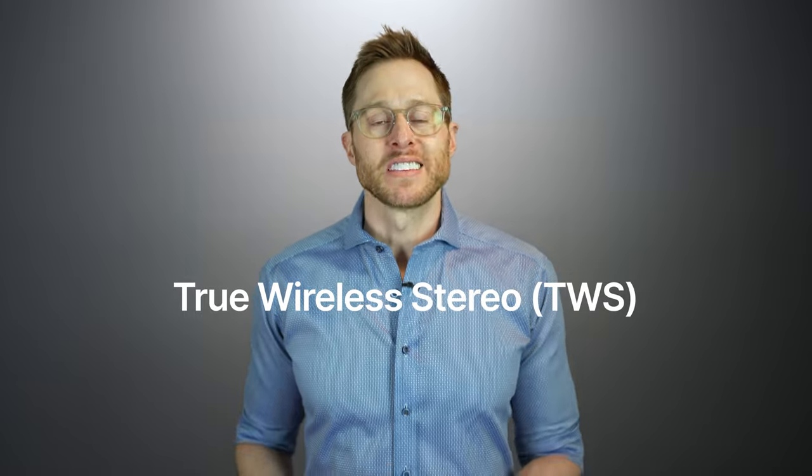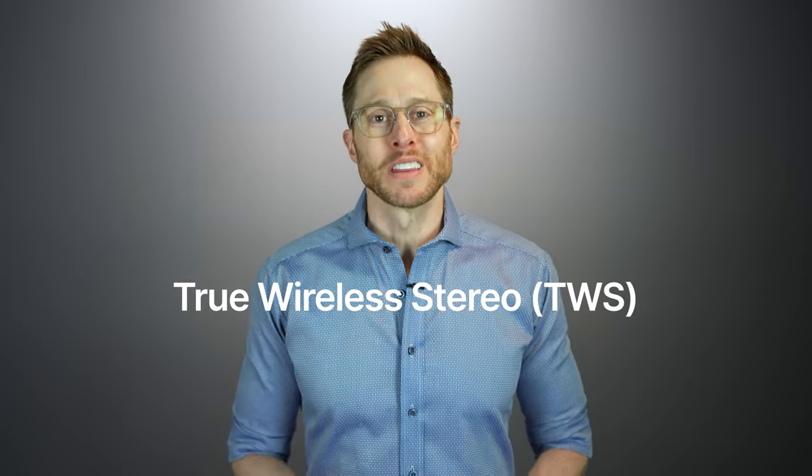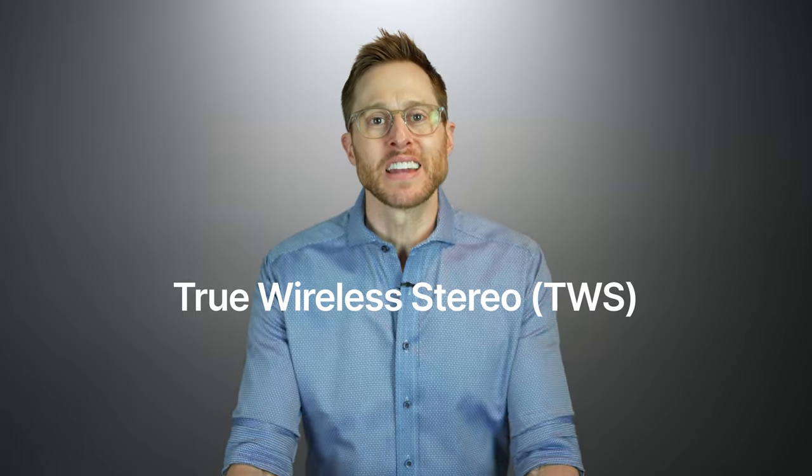True Wireless Stereo, abbreviated TWS, means that both your left ear and your right ear will receive a dedicated audio stream. This way, you don't have to rely on the audio being routed from one ear to the other — one of your ears doesn't have to rely on the other in order for it to receive a signal.